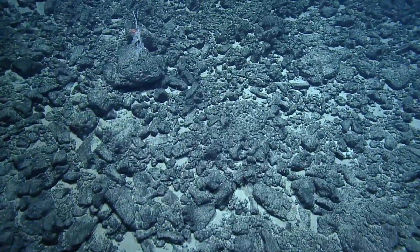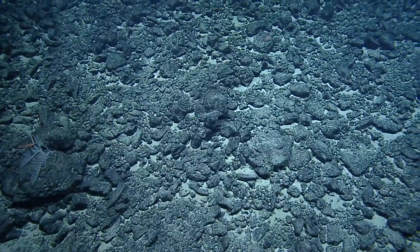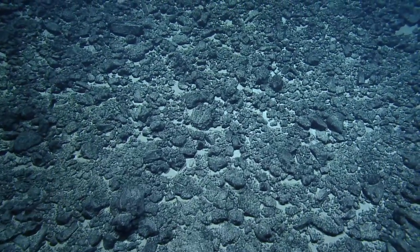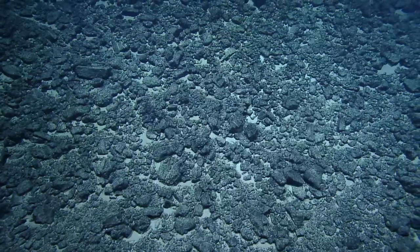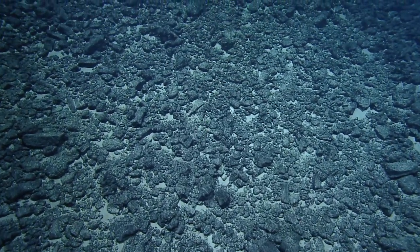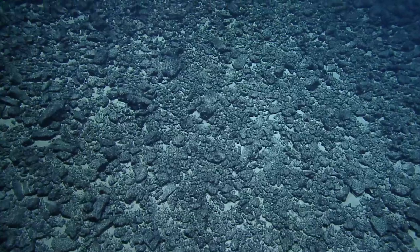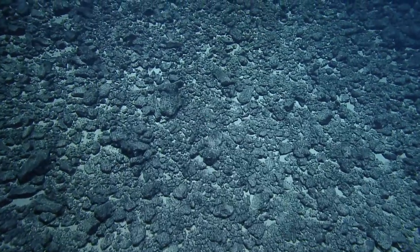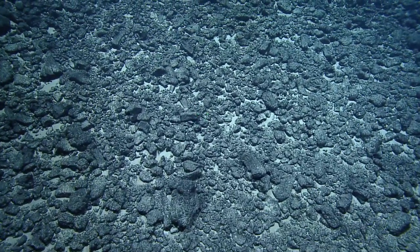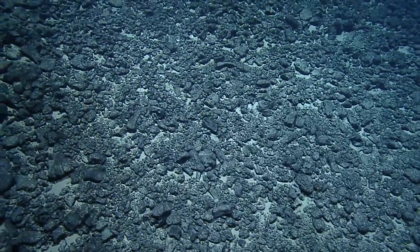Those are some good-looking rocks. Maybe we'll find some colors. We can land and grab something in this area if that's okay. Oh — it's a fish. Cusk eel. Science, anything looking good here? I've got my eye on one. I can't see anything right now, but I'll let you know. It could potentially be getting a little bit steeper upslope given how much talus is here.